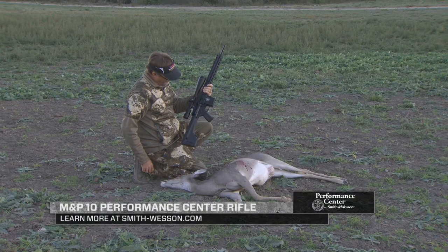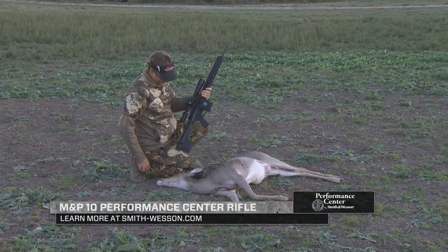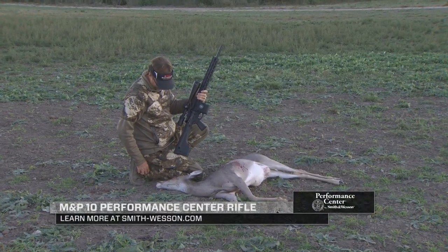To learn more about the M&P-10 Performance Center rifle, visit smith-wesson.com and click on Performance Center.